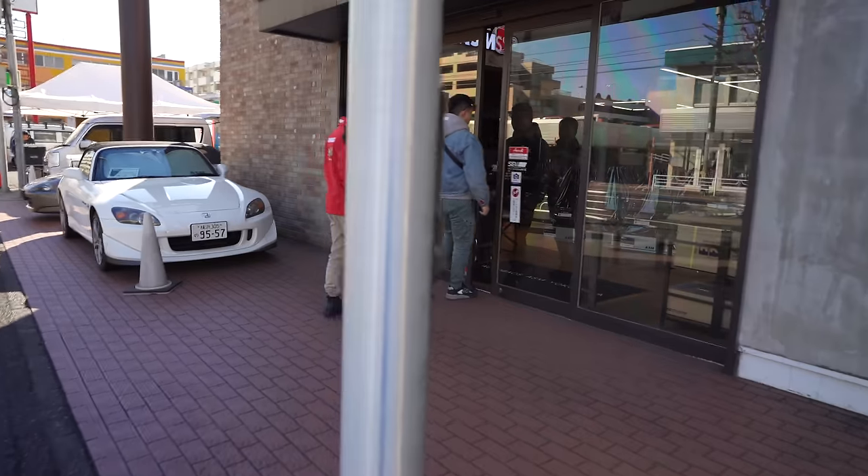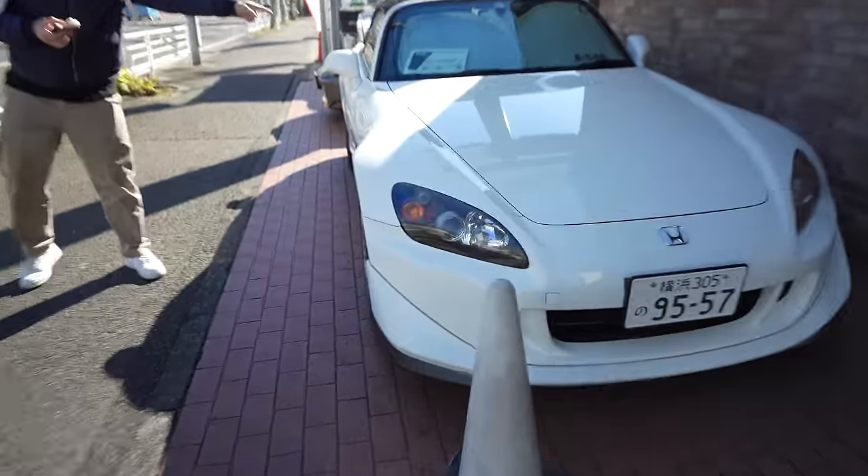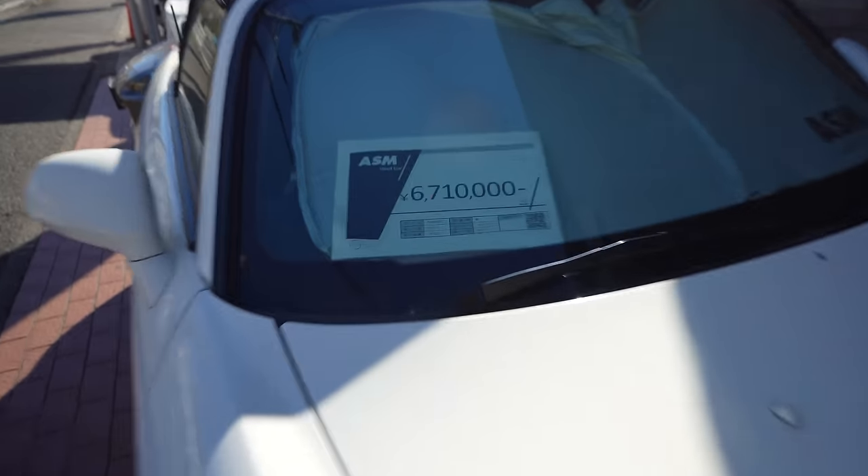Okay, let's go inside. Here's the pricing for the Type S — surprise! It seems like the market is going up for them. I'm not too sure if that's expensive or not, so let me know in the comments below, you guys.